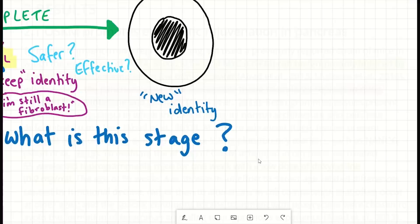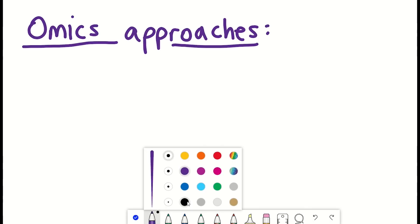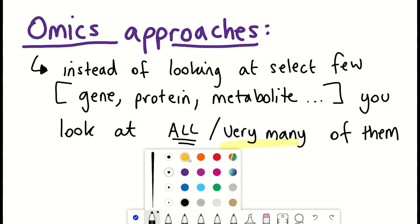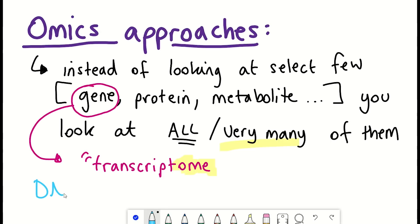And so this is where they then did their multi-omic analyses. Omic approaches simply refer to the fact that instead of looking at just one gene, one protein, or one methylation site, you look at very many of them. So if it were genes, it's referred to as the transcriptome. Looking at DNA methylation sites, it's known as the methylome. Multi-omic simply refers to the fact that they did lots of data collection to profile different aspects.